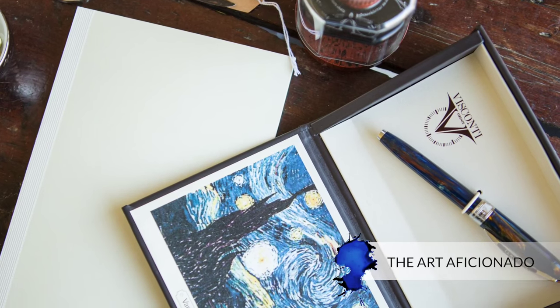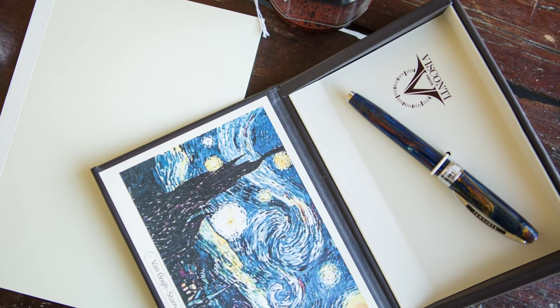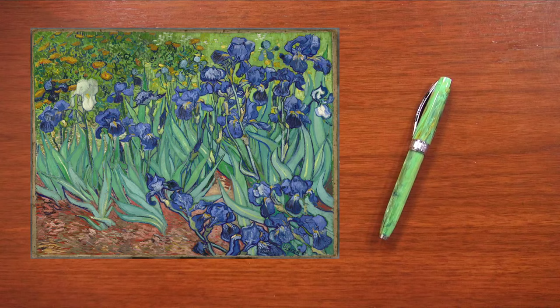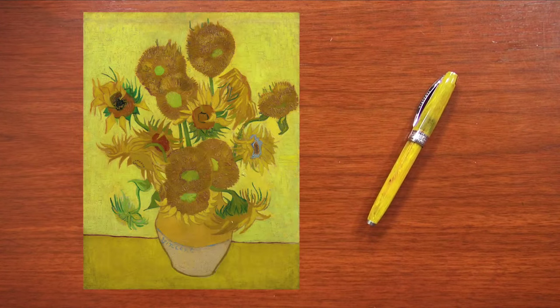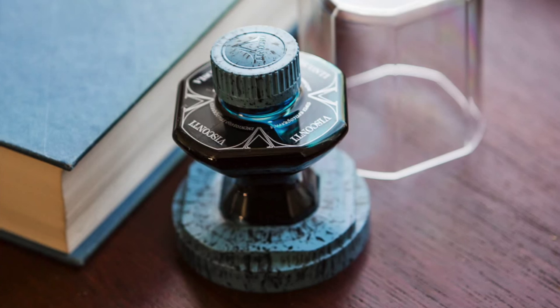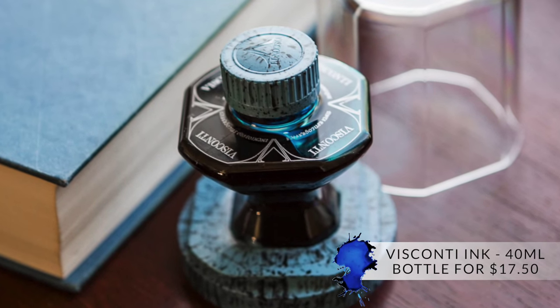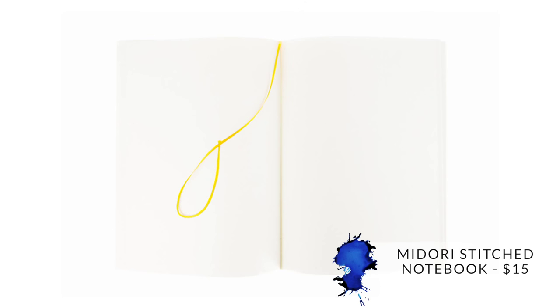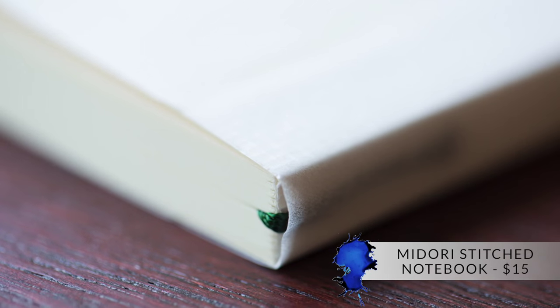If you have someone in your life who is an art aficionado, you may want to point them toward the Visconti Van Gogh — a really cool pen with a variegated pattern that matches several of Van Gogh's paintings. You can match that up with a beautiful Visconti ink that comes in a nice-looking inkwell, and you might want to include a Midori stitched notebook as well.